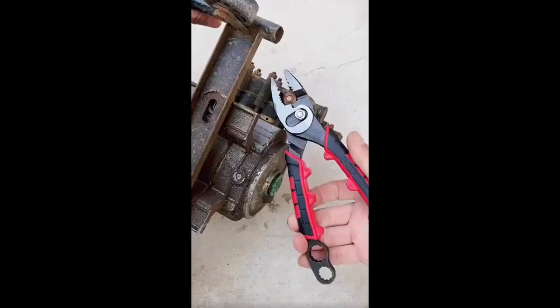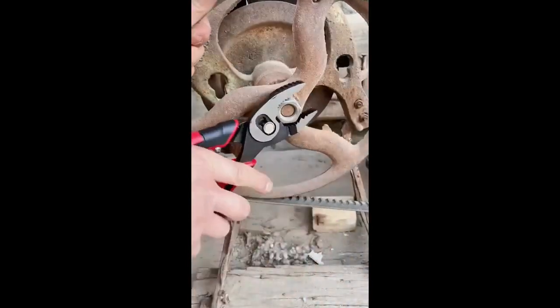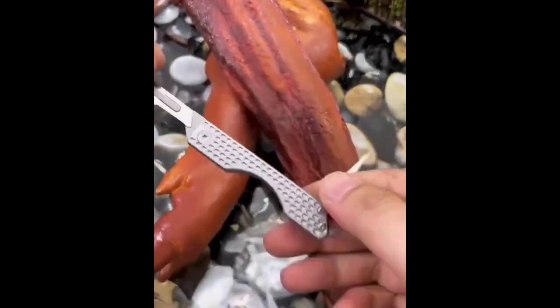Get the job done faster with this incredible wrench plier. Quick and efficient, it's a must-have for your toolbox. From cutting to opening cans, this multifunctional knife has you covered.